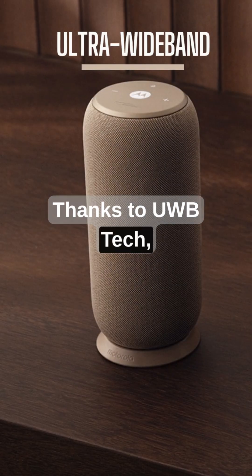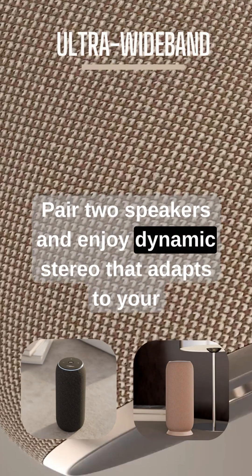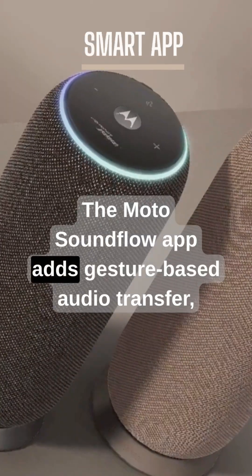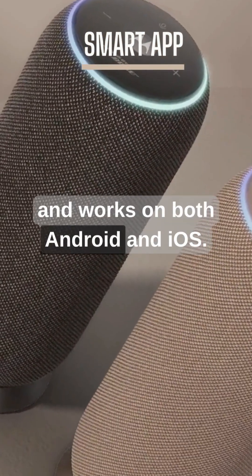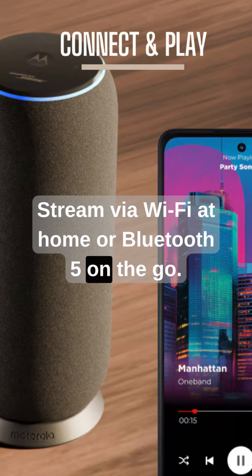Thanks to UWB tech, your music or calls automatically switch when your phone is near. Pair two speakers and enjoy dynamic stereo that adapts to your phone's position. The Moto Soundflow app adds gesture-based audio transfer, room-to-room streaming, and works on both Android and iOS. Stream via Wi-Fi at home or Bluetooth 5 on the go.